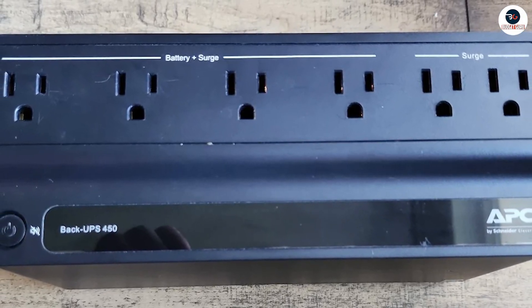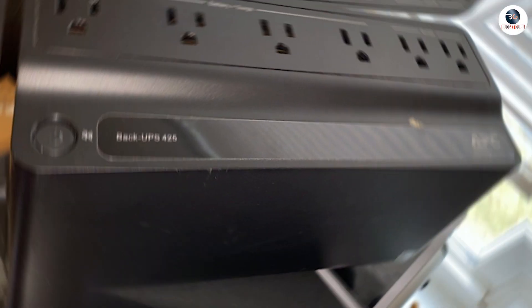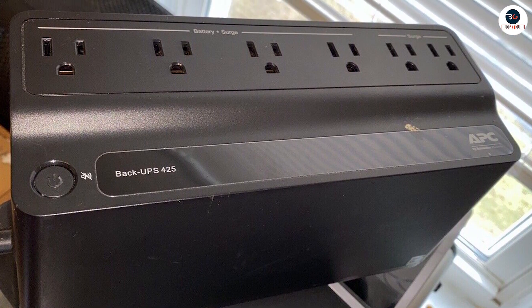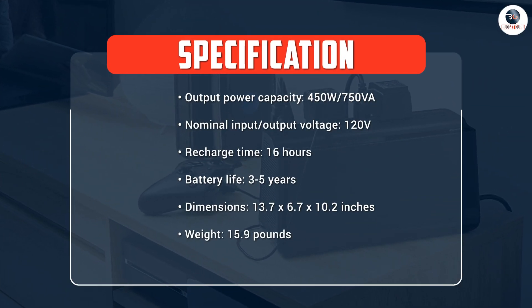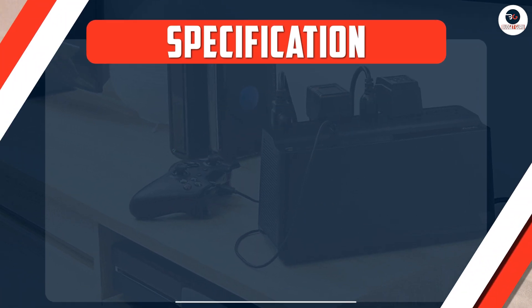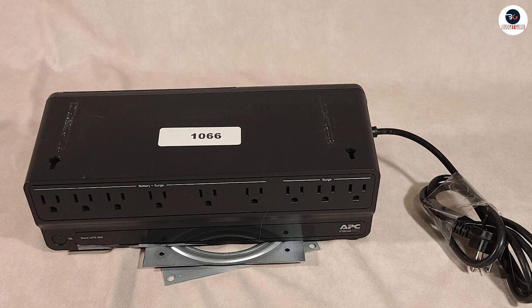The surge protection feature can handle voltage spikes of up to 1080 Joules and protect devices from power surges of up to 600 volts, which is enough to protect your electronics from most power-related problems. The noise filtering feature eliminates electromagnetic and radio frequency interference, which can cause performance issues in your devices, improving their overall performance and lifespan.